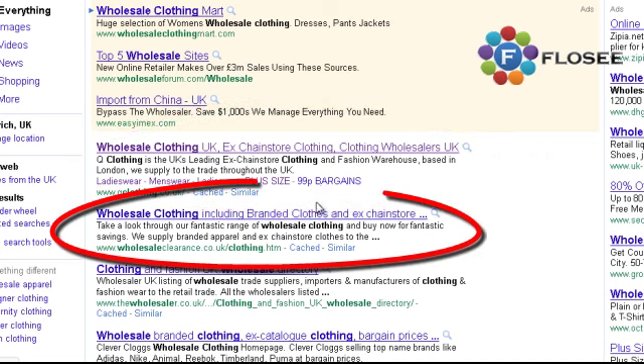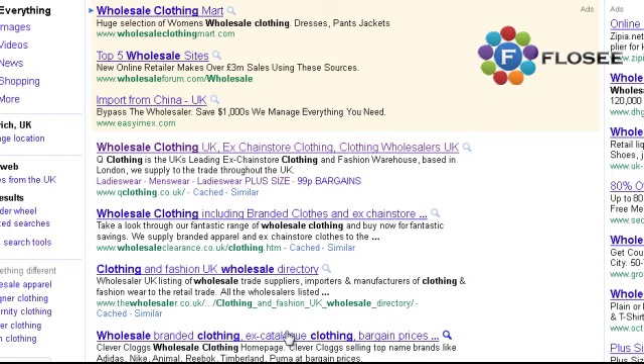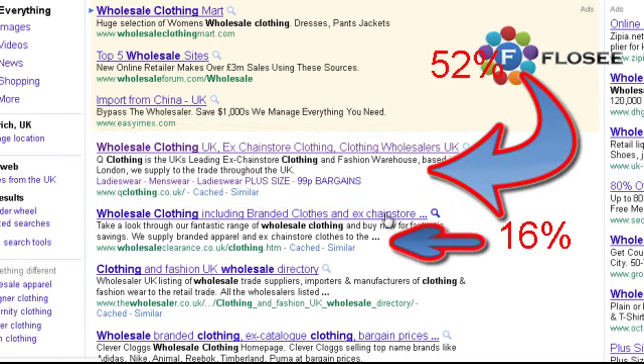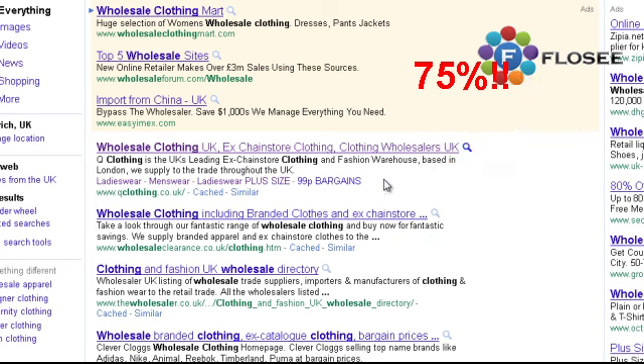That's worth its weight in gold. Around 52% of all the clicks this page generates will go to the first result. A standard second-place link gets about 16% of clicks, and third place about 8%. Fourth and downwards, you're going to get dribs and drabs of traffic. When you've got an authority link, these figures change drastically. Where normally first place gets 52% and second gets 16%, if the first-place site is an authority site, all of a sudden 75% of the natural clicks go to that one site.